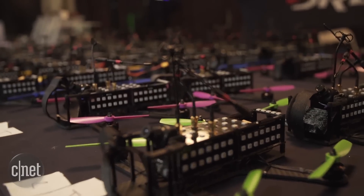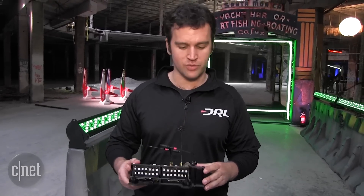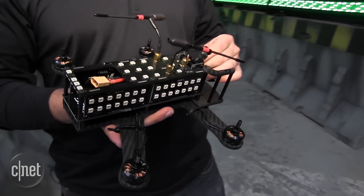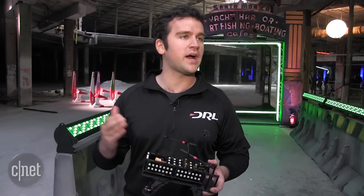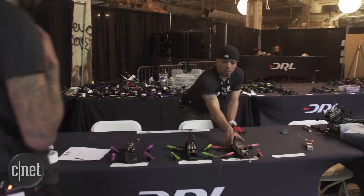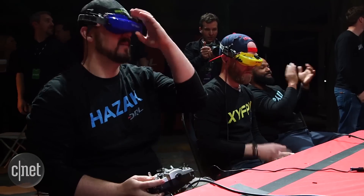Each drone is also built from the ground up by DRL. This is our second model drone — it's called the Racer 2. It's all carbon fiber, designed for speed and maneuverability, but also for visibility for the audience. It's covered in LED lights that, when on, are brightly lit and each a different color, so you know which pilot is flying which drone. DRL provides its own drones for pilots, so racers can push the limits and compete on true pilot skill, as opposed to technical enhancements.